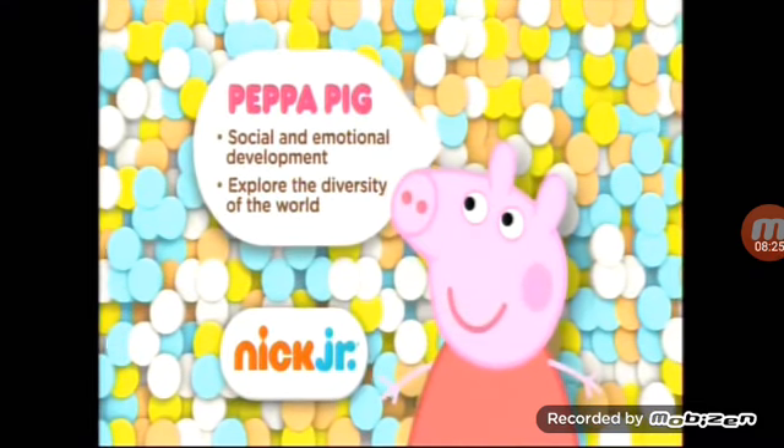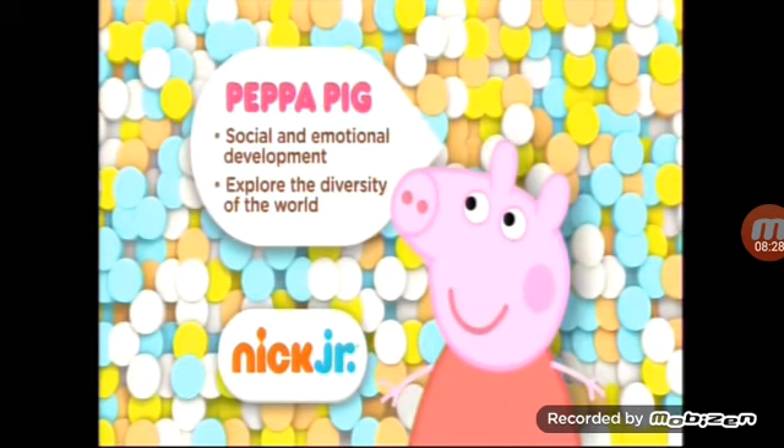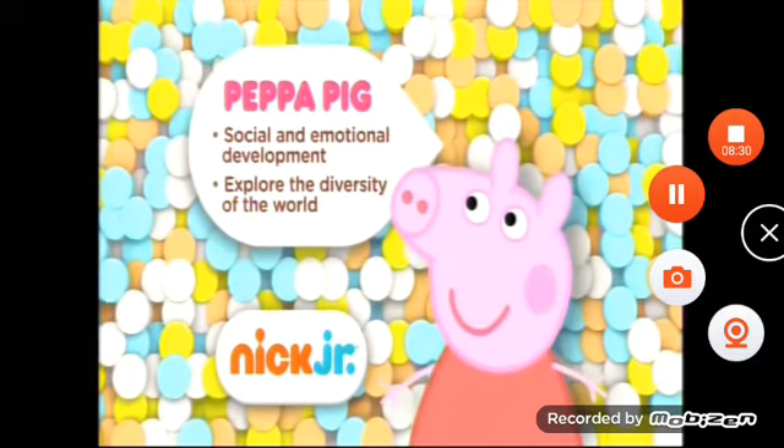Each playdate with Peppa Pig encourages kids to expand their social and emotional development and explore the diversity of the world around them.